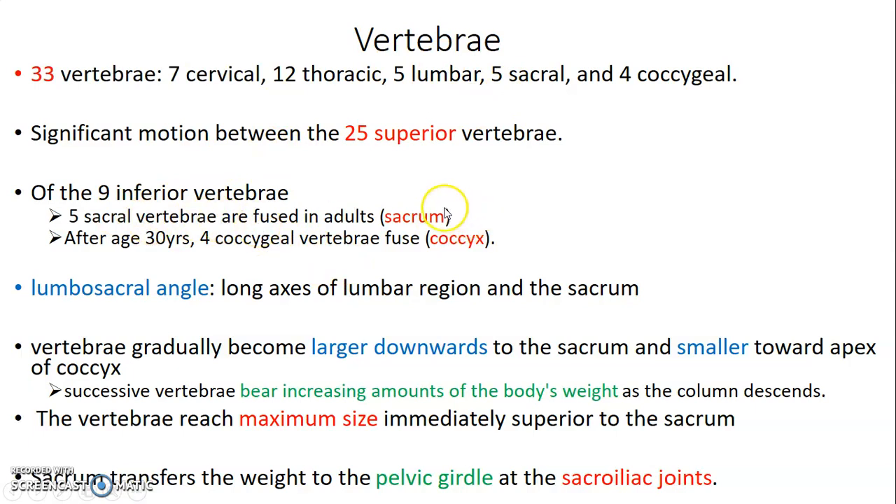The 5 sacral vertebrae fuse to form the sacrum. Between the lumbar and the sacral region, at the first sacral vertebra, we have the lumbosacral angle — the long axis of the lumbar region and that of the sacrum together form the lumbosacral angle. As you move from cervical going downwards, the vertebrae become larger towards the sacrum. But as you start with the coccyx, they become smaller towards the apex. This successive increase in size is due to the increasing amount of body weight the column is carrying, reaching maximum size immediately superior to the sacrum. The sacrum mainly transfers weight to the pelvic girdle at the sacroiliac joint.